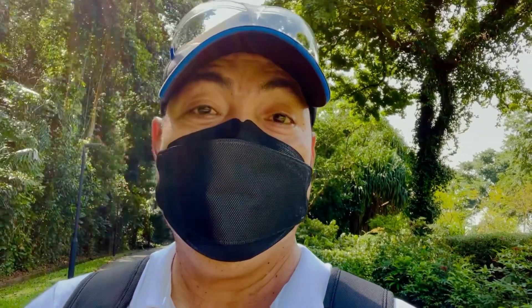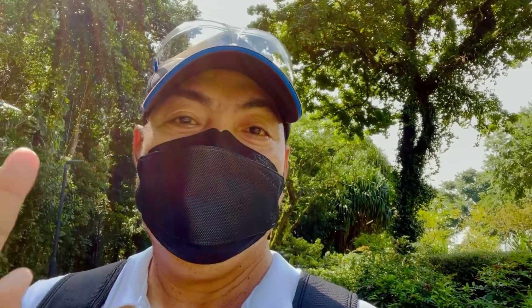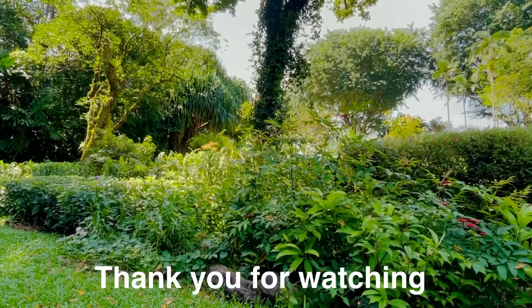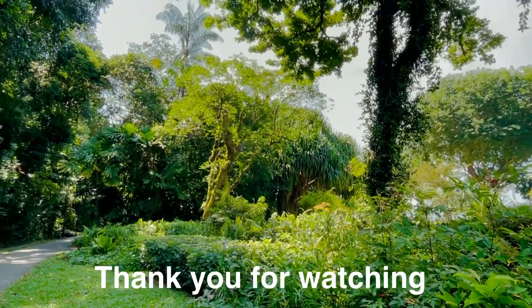That's all for today. I hope you enjoyed. Thank you for always supporting me. God bless everyone. For those who just visited my channel, please like, comment below, and of course subscribe. Thank you for watching. See you on my next vlog. God bless everyone. Bye bye!